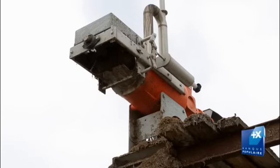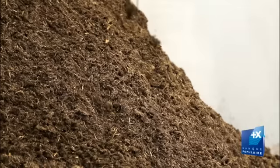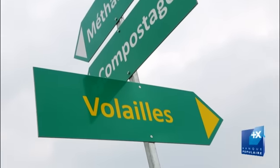Au niveau de la méthanisation, une partie solide subsiste. Celle-ci est utilisée pour faire du compost avec du déchet vert broyé. Ce compost est ensuite normé pour être vendu à d'autres agriculteurs.